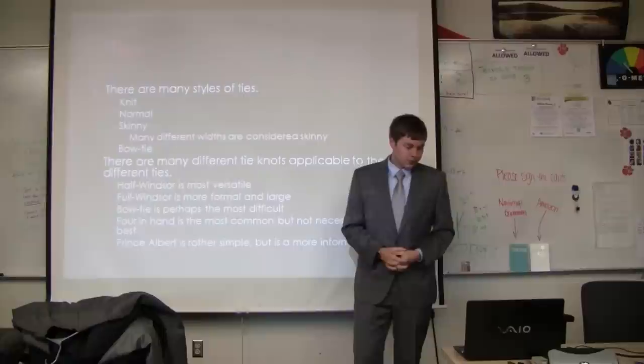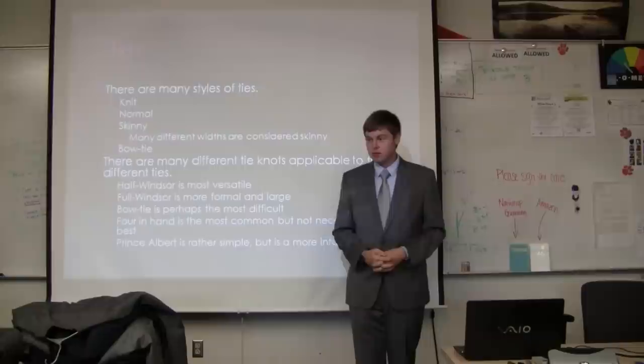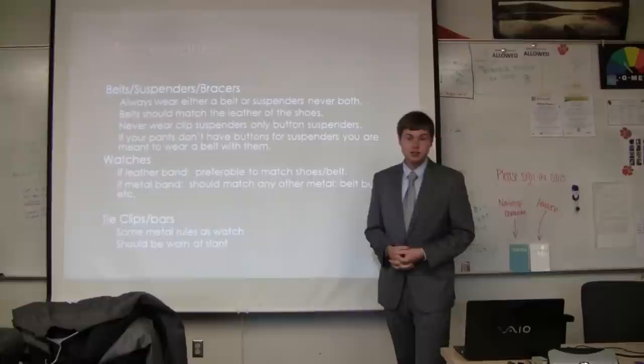We're going to do four different tie knots and then one bow tie knot. I'll wait a little bit to do that until I finish this, because that's an active aspect of this presentation.